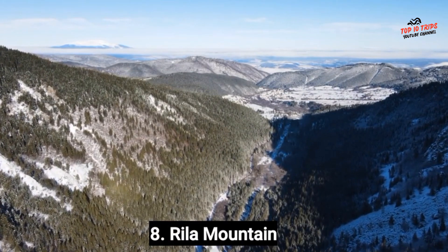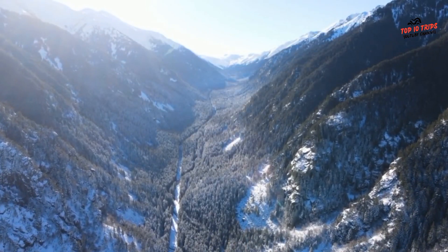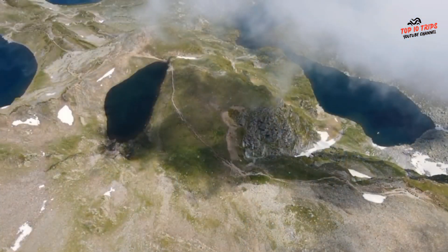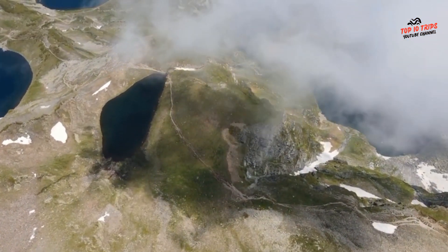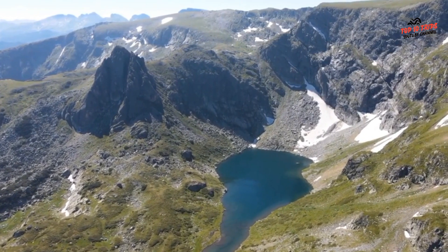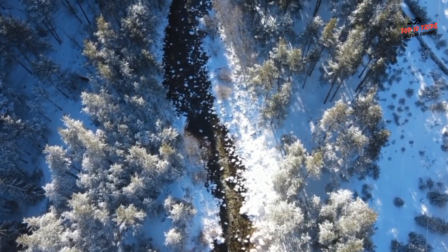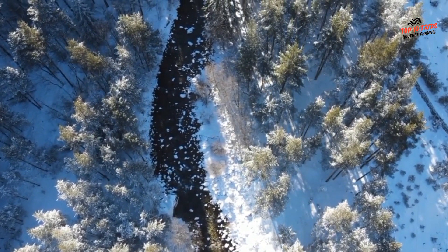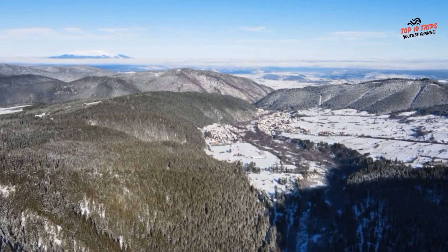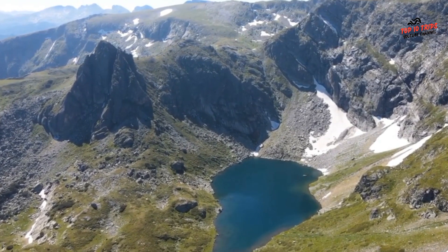Number 8: Rila Mountain. Rila Mountain is a beautiful and popular destination located in southwestern Bulgaria, close to the capital city of Sofia. Key attractions include the Rila Monastery — one of the most important religious and cultural sites in Bulgaria — and the Seven Rila Lakes, located in the Rila Mountain National Park. Musala Peak is the highest peak in Bulgaria and the Balkans, standing at 2,925 meters, offering breathtaking views. Borovets is the biggest and most developed ski resort in Bulgaria. Belchin Banya is a small village at the foot of Rila Mountain, famous for its hot springs and mineral baths.